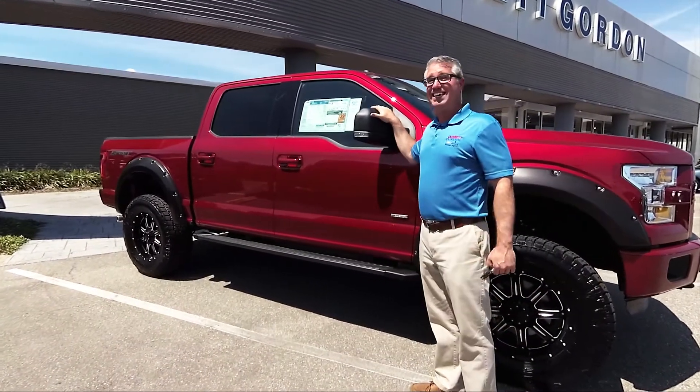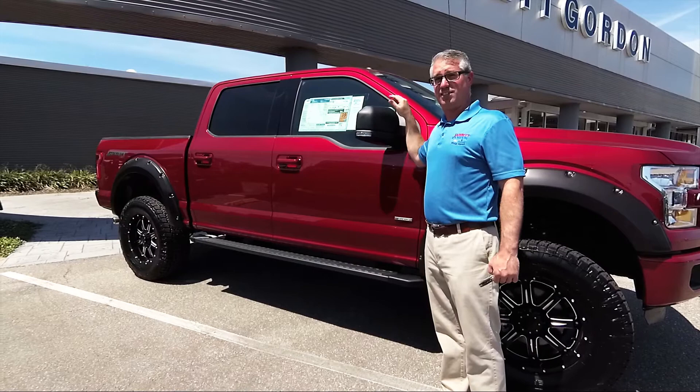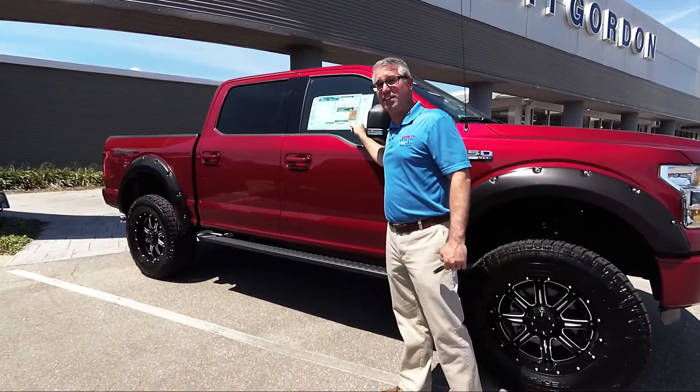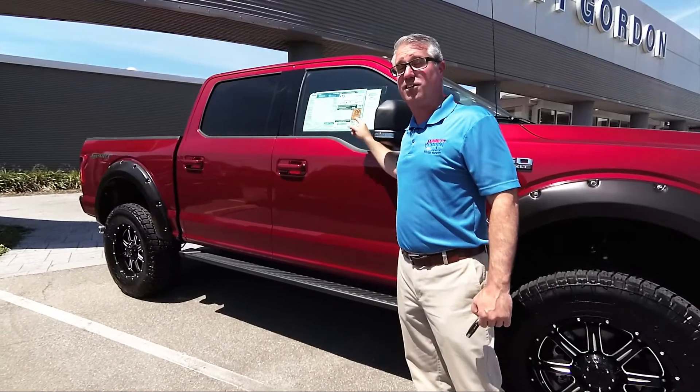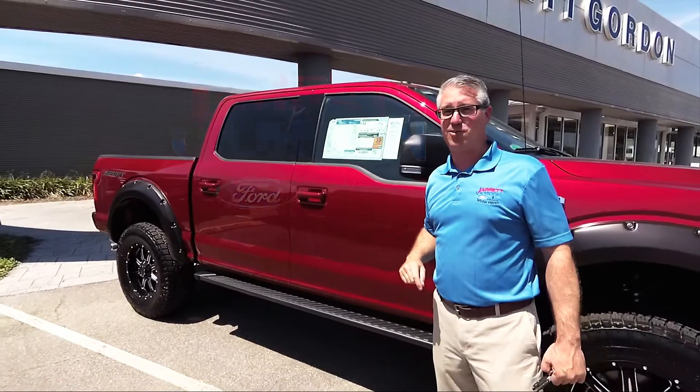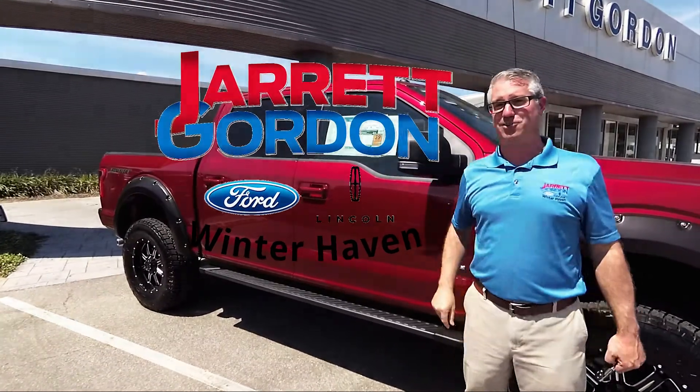This Deal of the Week is going to get $12,000 in discounts — that's $12,000 off our already low price for this brand new lifted F-150. Come on down to Jarrett Gordon Ford in Winter Haven and check out the Deal of the Week.